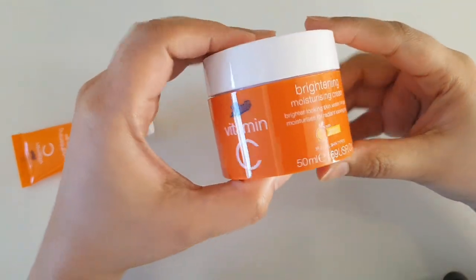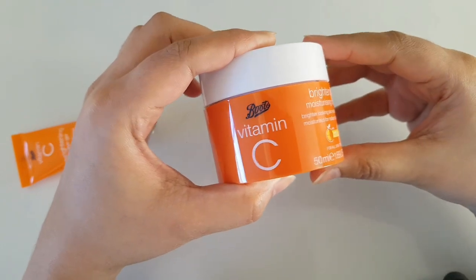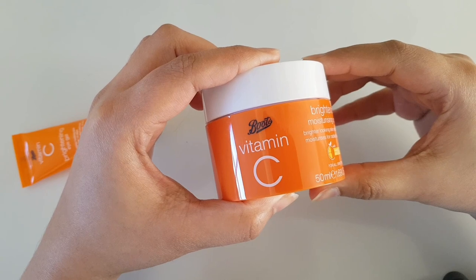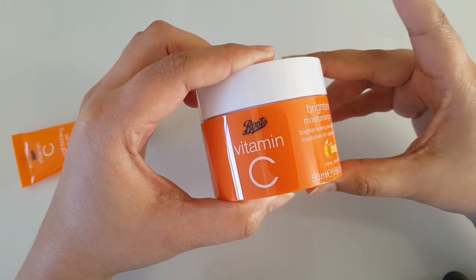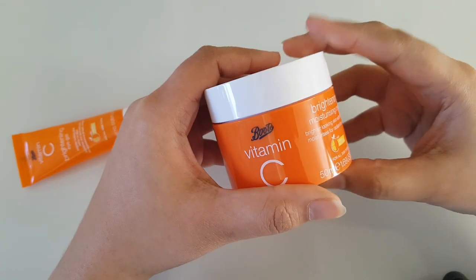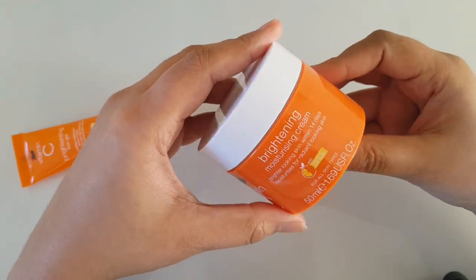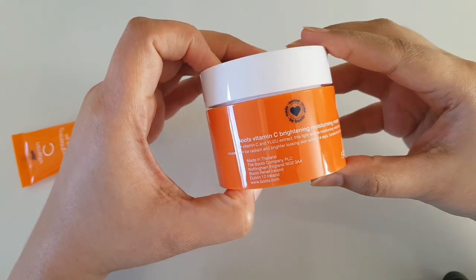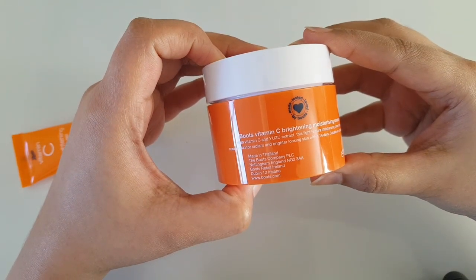First of all, vitamin C is very good for skin brightening and to reduce fine lines and wrinkles, so after a certain age we should all use a vitamin C serum and vitamin C cream. This is a 50 ml bottle and it is made in Thailand.